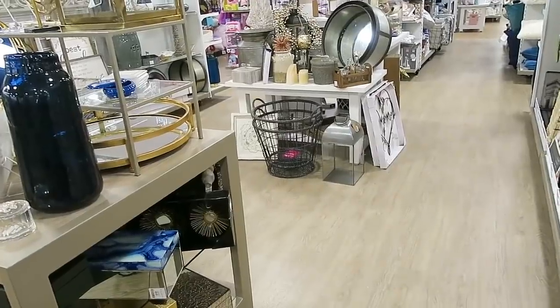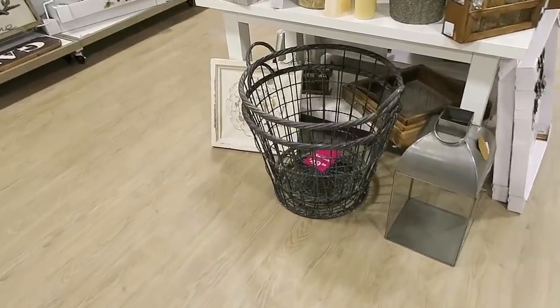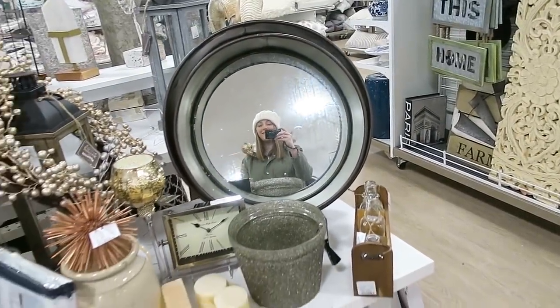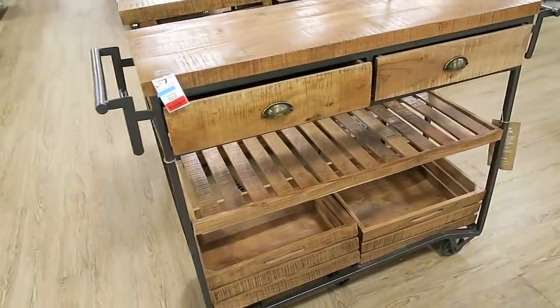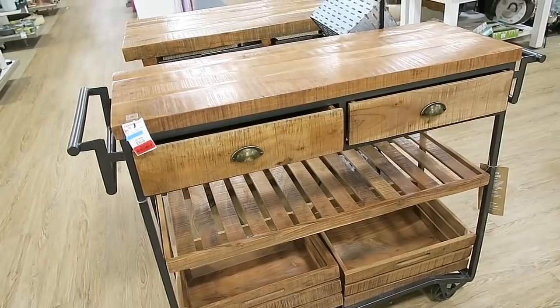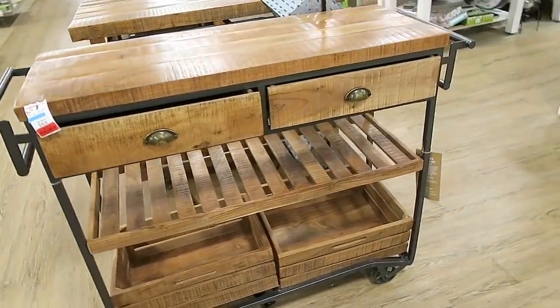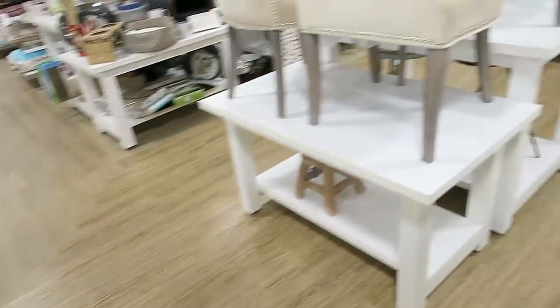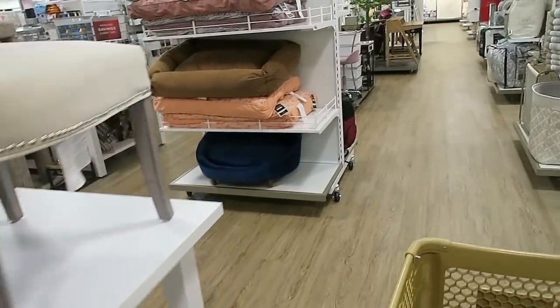Did you see those baskets right there? Those have a nice farmhouse style look to them. Are those $50? That seems really high. I also love this island right here — this one is on clearance for $2.99. We actually redid our island top because it broke — I'll have to tell you guys that story later.